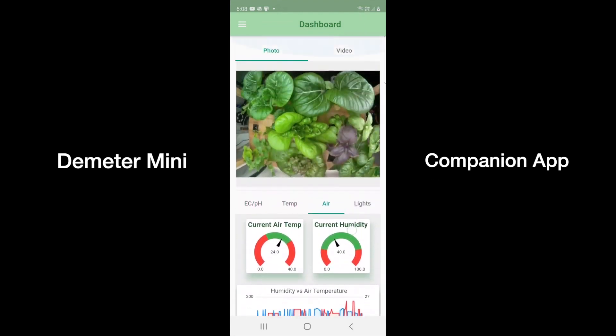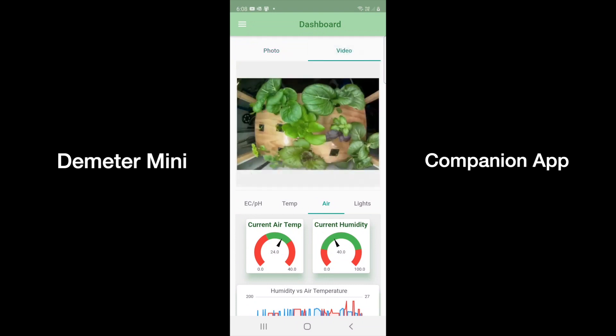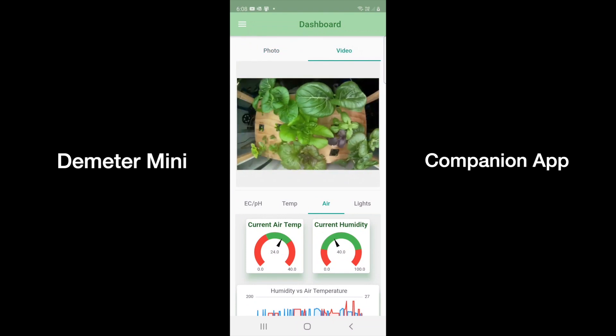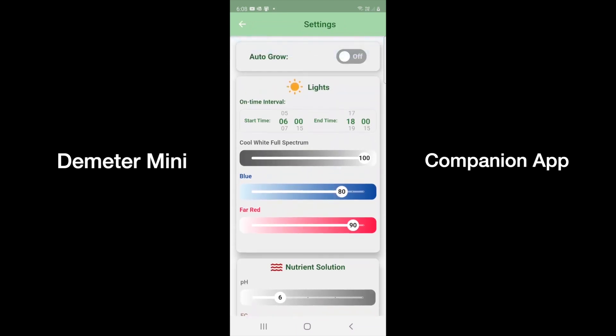You can also see the latest photo and time-lapse video of your plants in the app. If you're too busy for the geeky stuff, you can turn on the autonomous feature and let the AI identify your plants and do the cultivation for you.